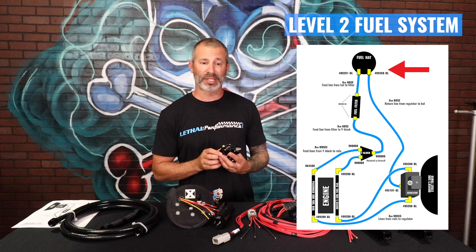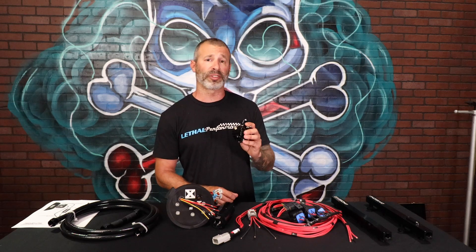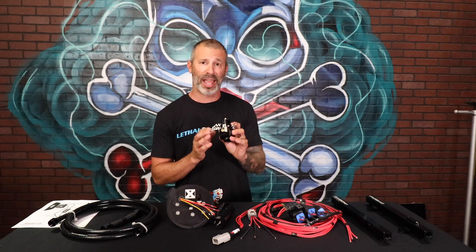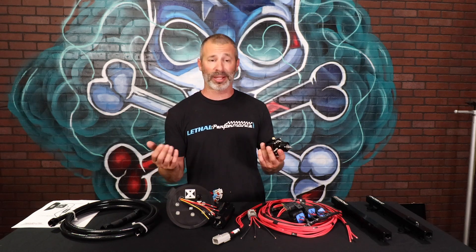The difference on the Level 2 system — not only on the routing, but the Level 2 uses a regulator from Aeromotive with a 250-gallon-per-hour rating. It is actually the same regulator housing and everything. When you purchase the Level 2 system, we send you the part number with the internals in it for the 250-gallon-per-hour rating.